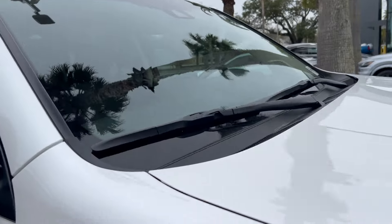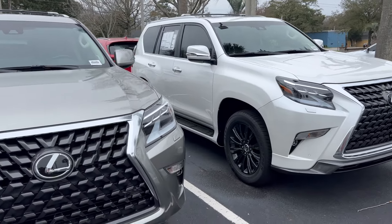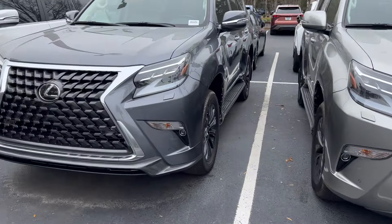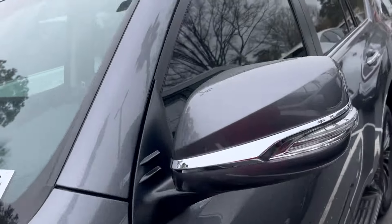This car out the door is about $69,000. Hopefully they can work the numbers on pricing. I also kind of like this one in Nebula Gray, which does have the Sepia interior as well.